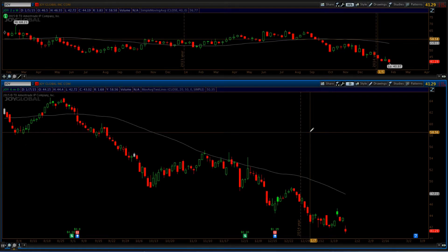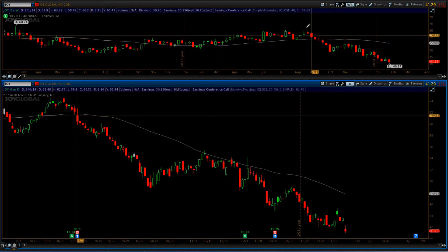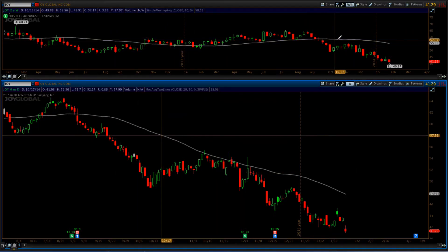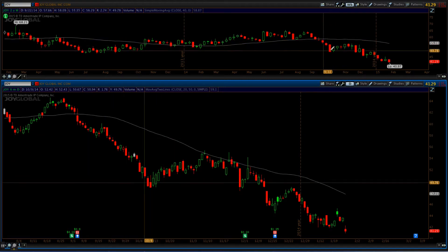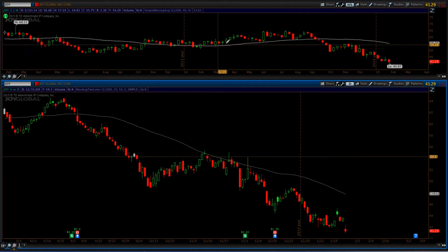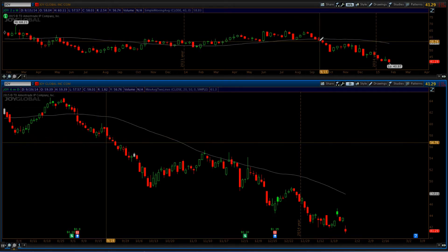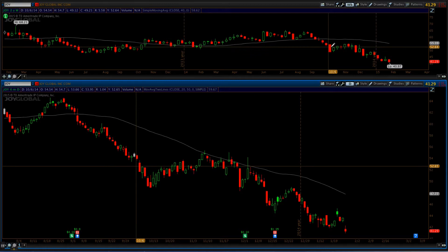Hi everyone, Steve here from theturtlefollower.com. In tonight's video we're going to take a look at a short trade that's set up in Joy Global — ticker J-O-Y. You can see here on the weekly chart the stock has really been trading below the 200-day moving average for the better part of three or four months. At one point the 200-day was supporting, and it broke right here in the middle of September.